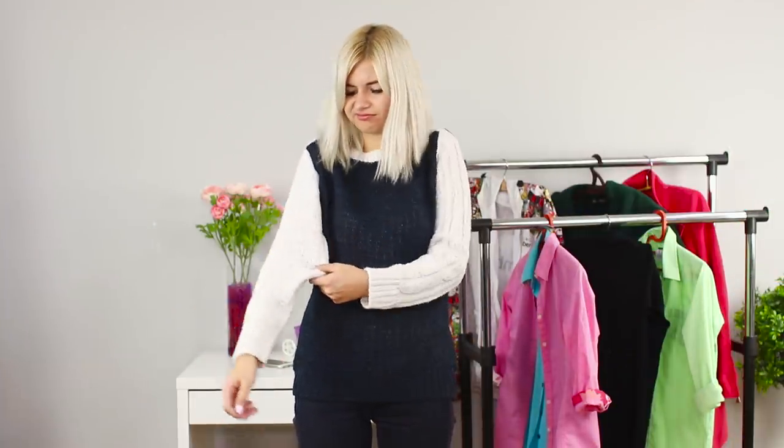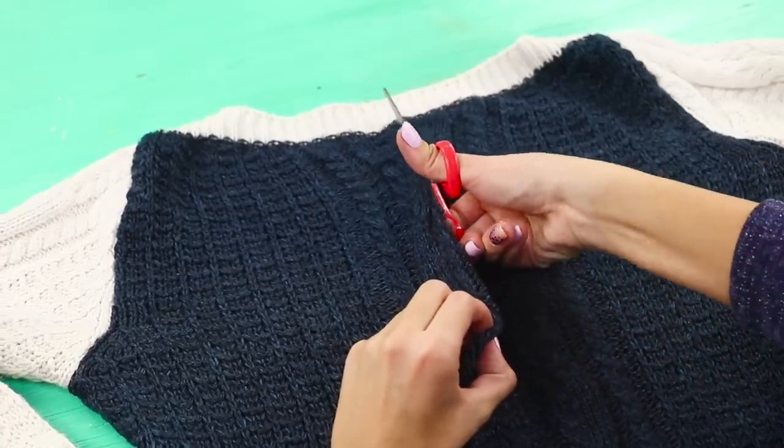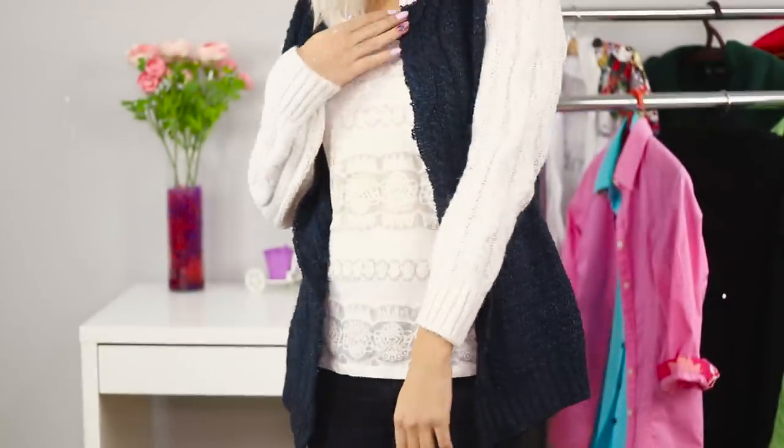What can we do with a sweater that shrunk after washing? Here's what — make a vertical incision across the front of the sweater. A pair of movements with scissors and the old sweater turns into an elegant cardigan. Beautiful and very stylish.